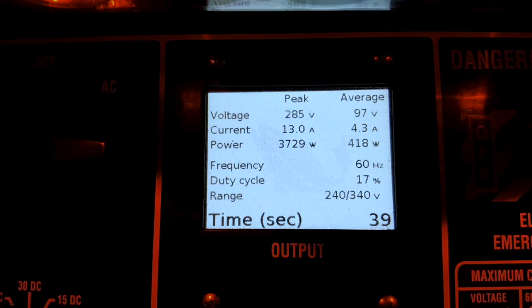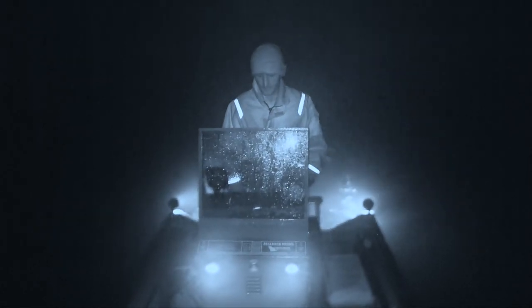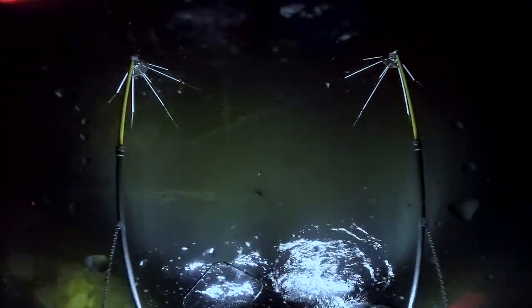An electrofishing boat works pretty well to catch a bunch of fish compared to the other methods we might use on the pond. We've got a big generator that makes a lot of electricity and power, and then we can take that through this GPP unit and convert the electrical waves into forms and frequencies best suited for drawing fish into the wands, and then when they get in close, stun them without killing them.